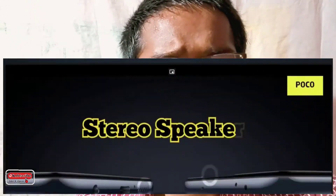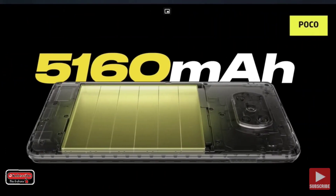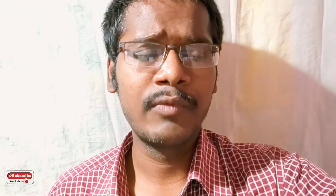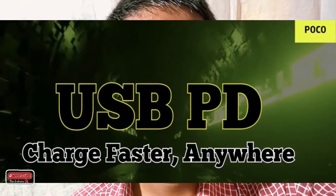It has stereo speakers and high-res audio support. The battery is 5,160mAh with 30W fast charging. It provides approximately 675 minutes of use and also supports 33W fast charging.